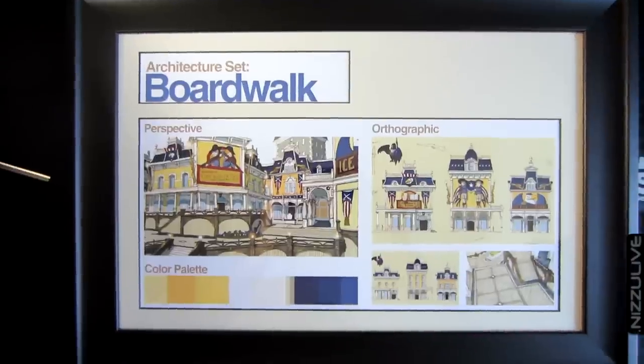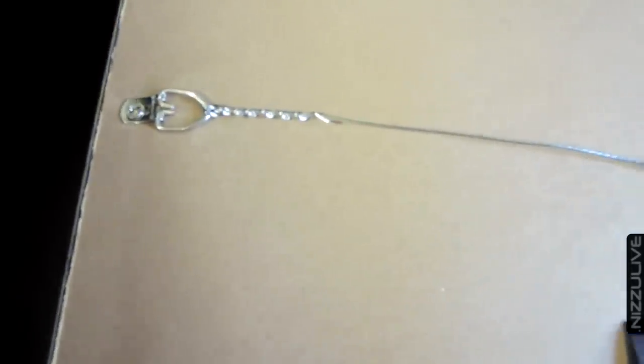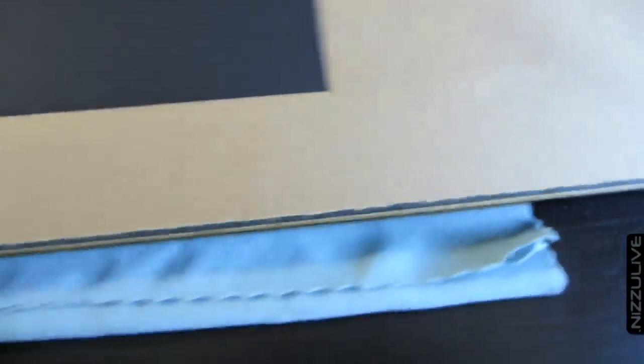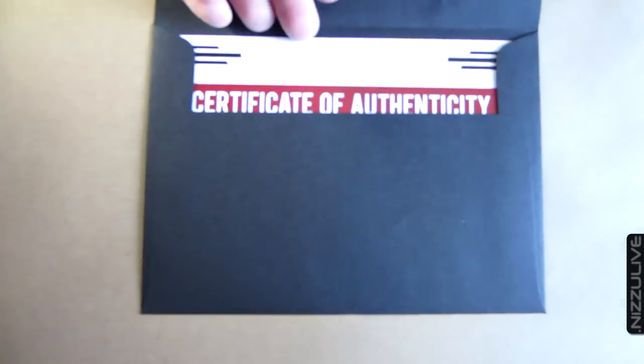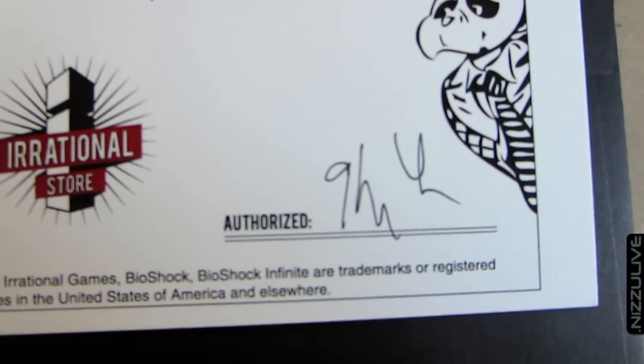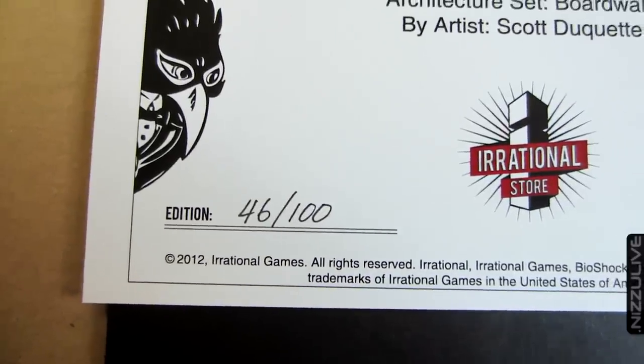He is a man with vision and his vision is brilliant — I just love the concept art. This is the back side of the frame, and as you can see it already has the hardware on the back so you can hang it on your wall immediately. It also has little rubber feet on the bottom corners so it doesn't damage your wall and stays put. It also comes with a certificate of authenticity signed by Ken Levine and individually numbered — I have number 46 out of 100.